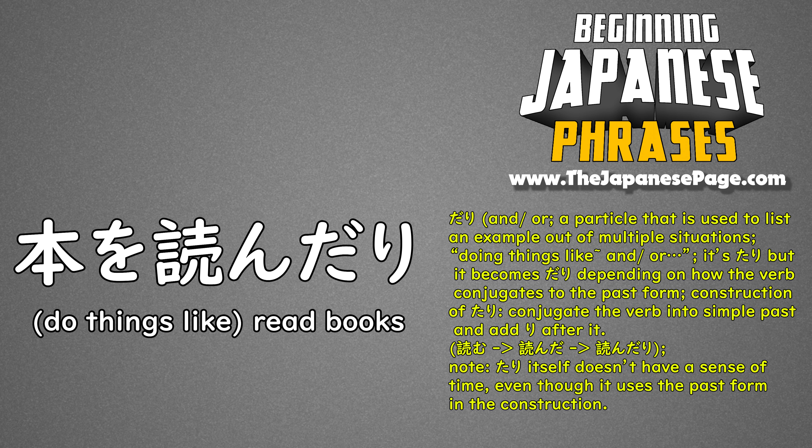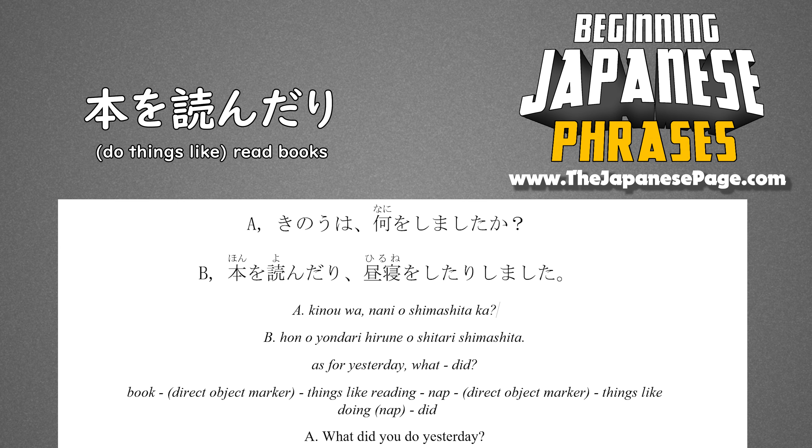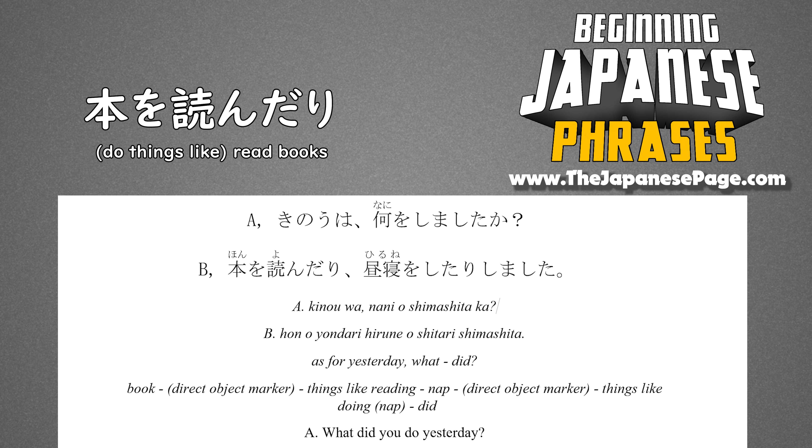Let's hear an example sentence. 昨日は何をしましたか? 本を読んだり昼寝をしたりしました。 — 'What did you do yesterday?' 'I did things like reading a book and taking a nap, and so on.'